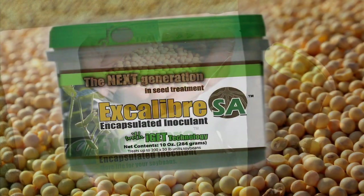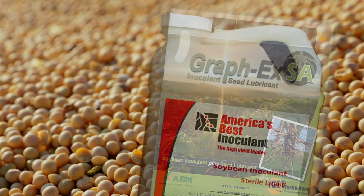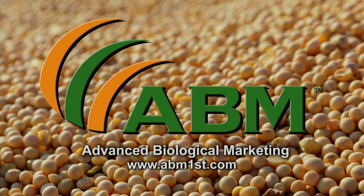Whether it's Excalibur, Excalibur SA, Graphics, Graphics SA, or America's Best Inoculant — ABM, it's the clear advantage, serving you today with the leading seed treatment, lubricant, and plant health biological formulations for better farming.